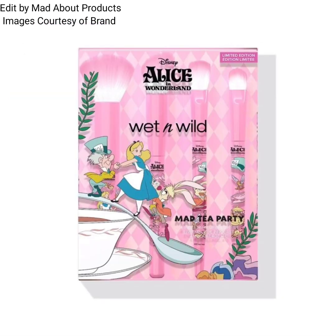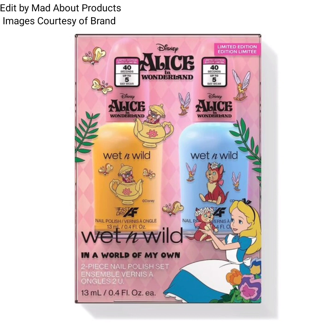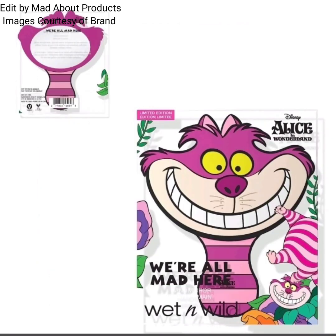Next product is the Wet and Wild Matte Tea Party four-piece makeup brush set, priced at $17. This collection also includes the Wet and Wild In a World of My Own two-piece nail polish set, priced at $9.99. Next is the Wet and Wild We Are All Mad Here hand mirror.